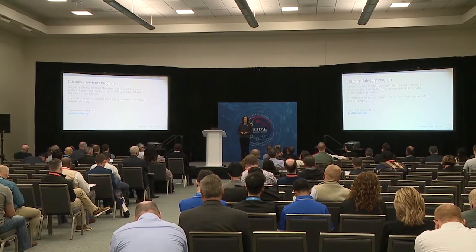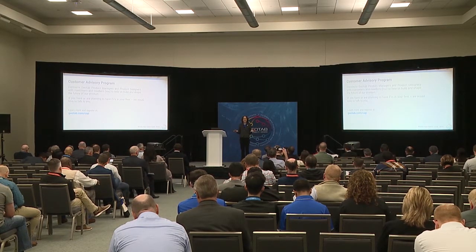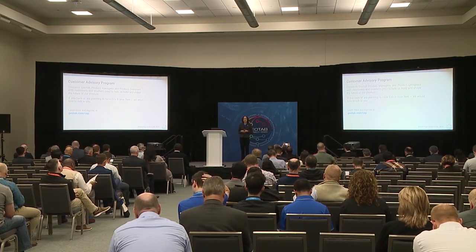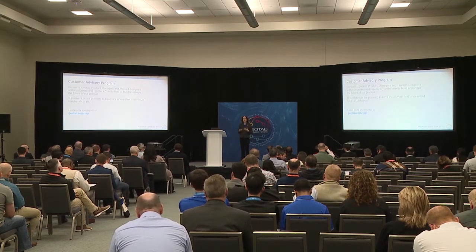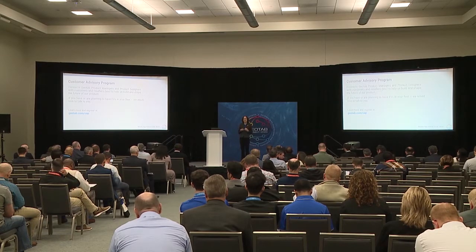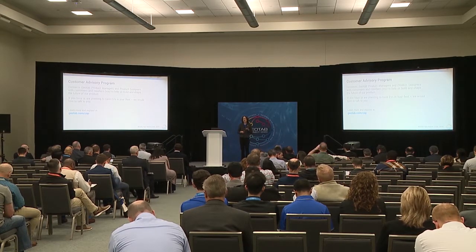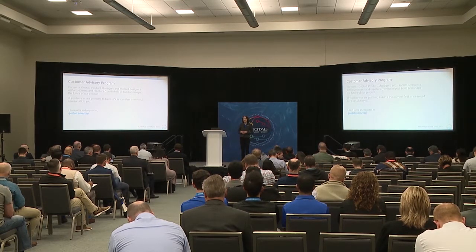We want to announce that we have a customer advisory program. This is a way for you to opt in to say 'I have ideas — I want to share information with you about how you can make the product better for me.' Product managers and product designers are very keen to reach out directly to you and get your insights. There are cards available on your way out, and you can quickly sign up by going to geotab.com/cap. We'll be very excited to talk to you about any of your EV questions or concerns.